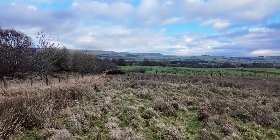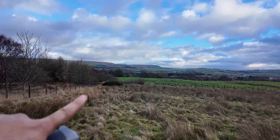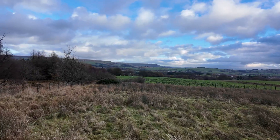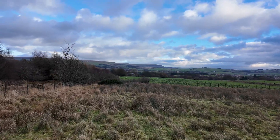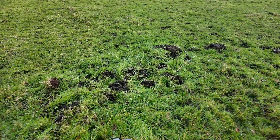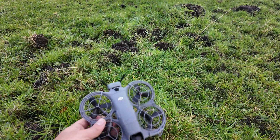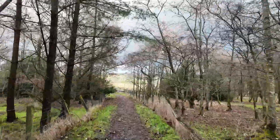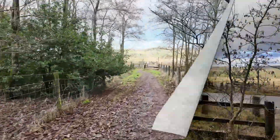It feels like this might be the place — just where you can see the grass over there — I think that's where I've lost it. Thirty minutes later, after walking through fields, mud, and probably trespassing on somebody's land, I finally found the drone.